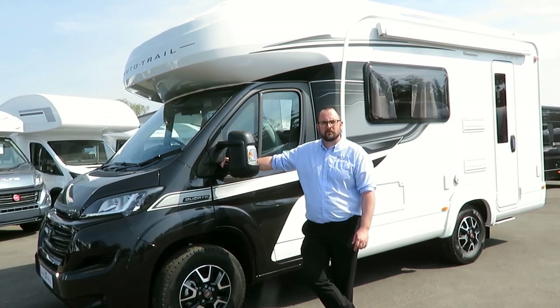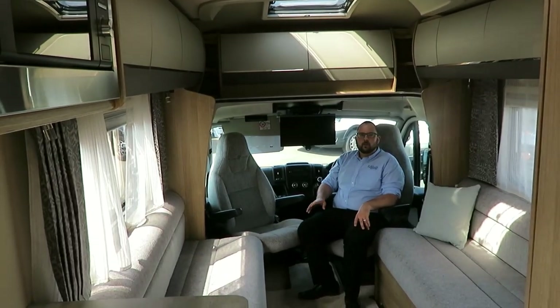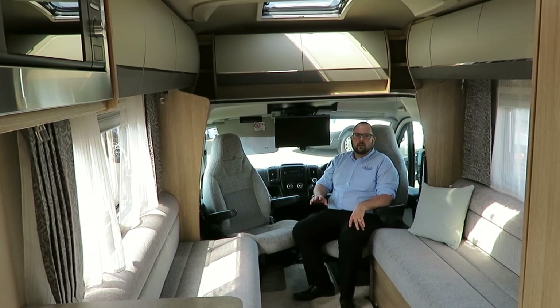Let's take a look inside. This Amala 615 is a two berth, two travel seat model with a very open plan feel.